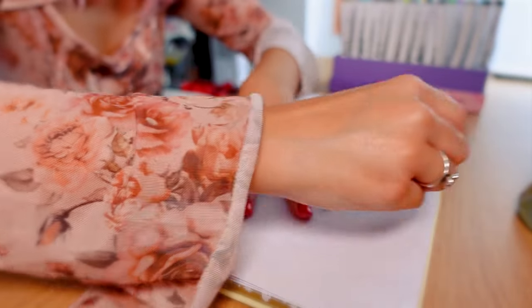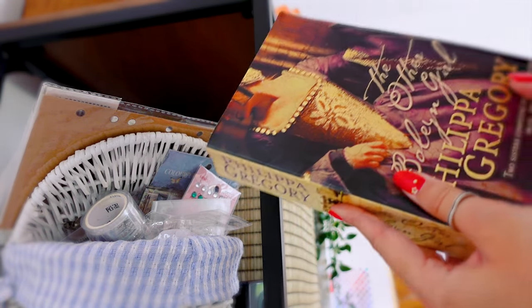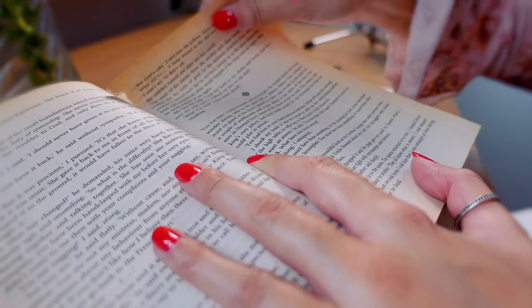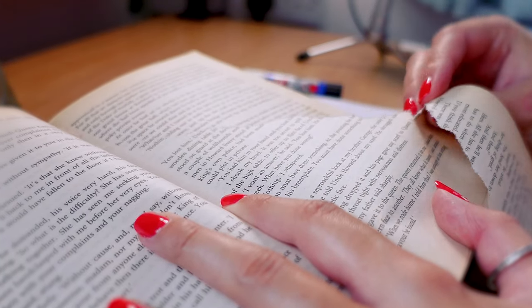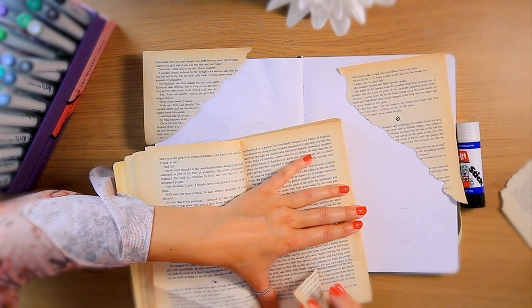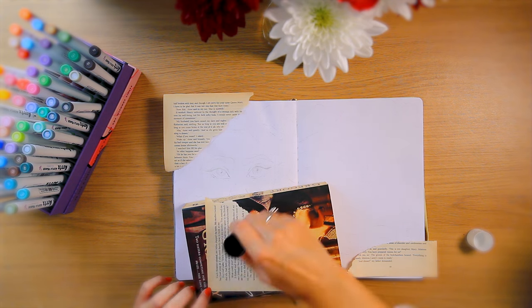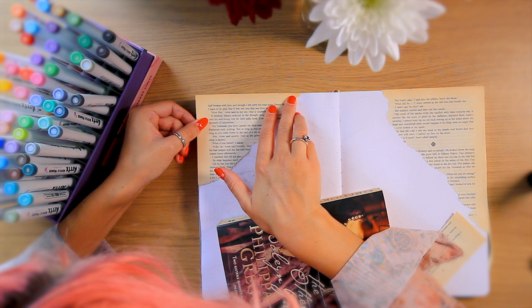I really want to start - swatches can come later. There is something I want to do first though. If you've been watching my daily doodle diary challenge you'll have seen this book a lot. It's like 300 pages and it's perfect for this kind of thing. The main reason I picked it today is because it's kind of a pastel tone which I think will go well with the colour palette we're using.